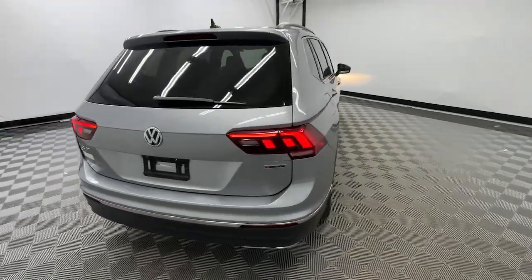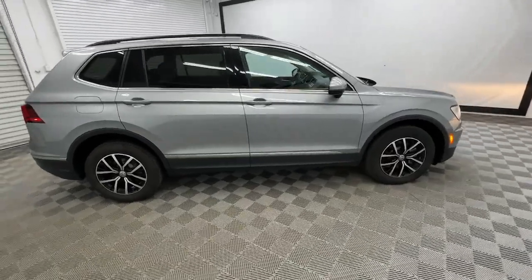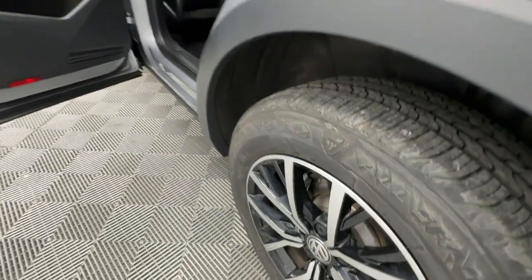Here's a family-minded Tiguan that delivers safety and practicality wrapped in understated style. From its driver assist safety features to its impressive fuel efficiency and available third row seating, this convenient crossover has your back.